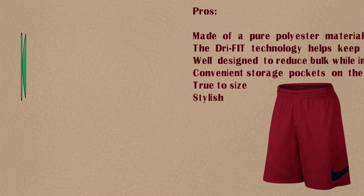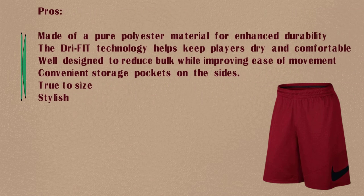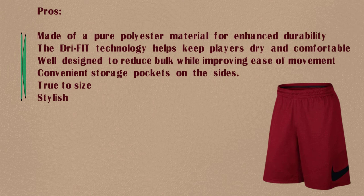Pros: Made of a pure polyester material for enhanced durability. The Dri-Fit technology helps keep players dry and comfortable. Well designed to reduce bulk while improving ease of movement.